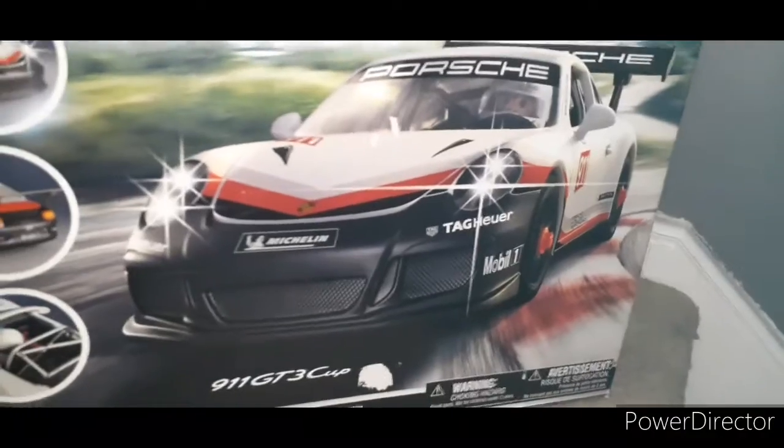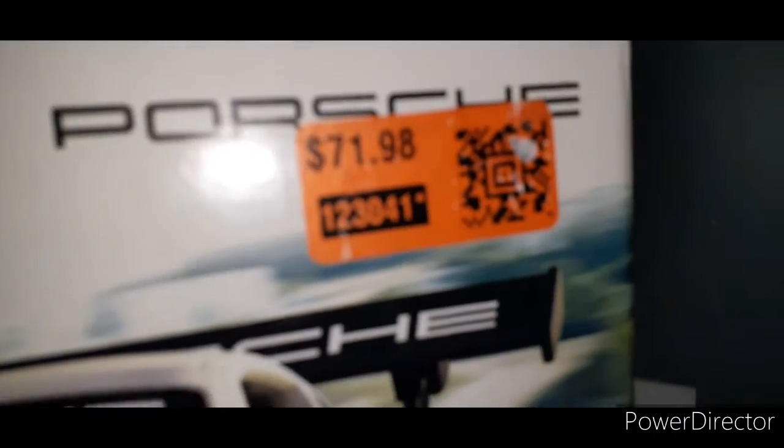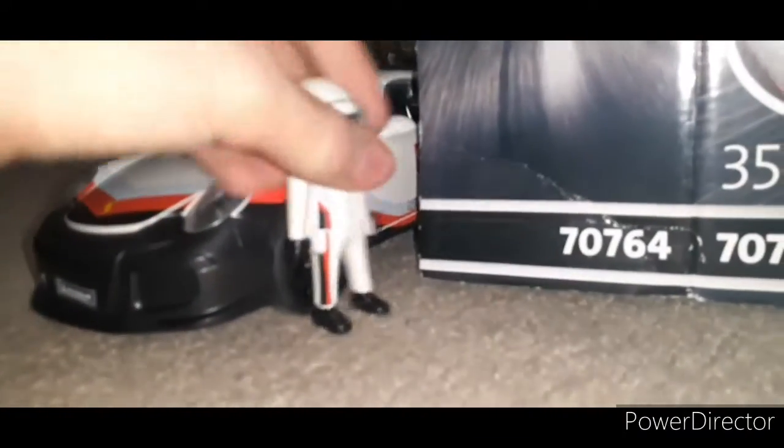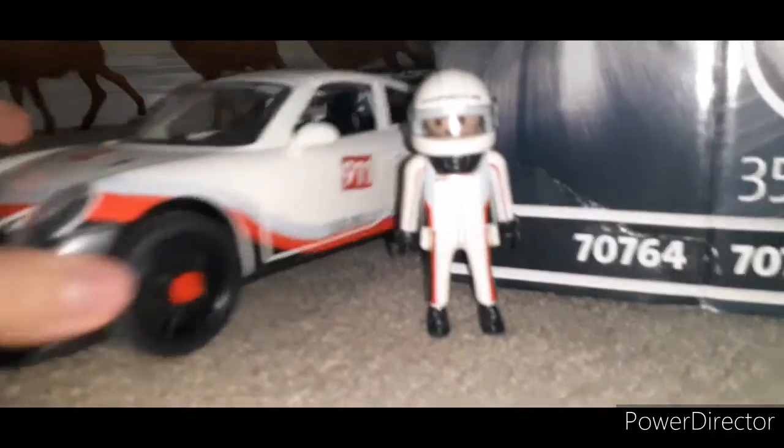This car is actually brand new for 2021. I got it at a liquidation store for around $35, which is a pretty good deal considering that it's brand new.